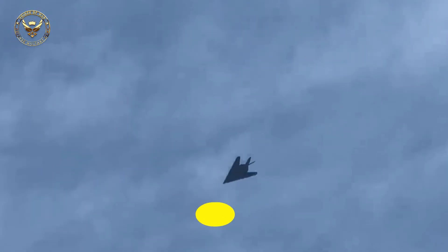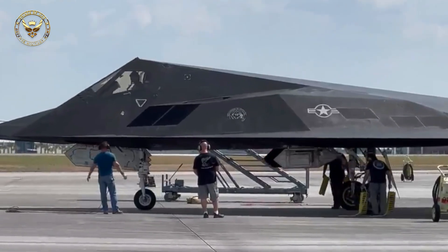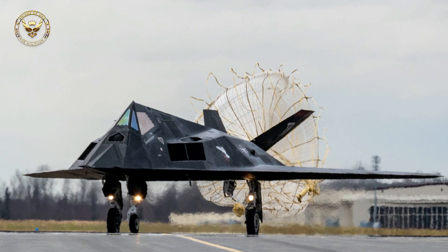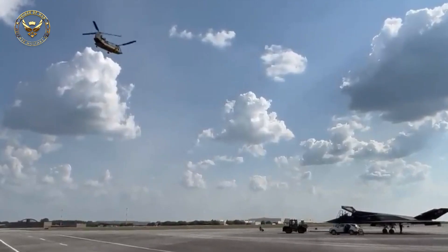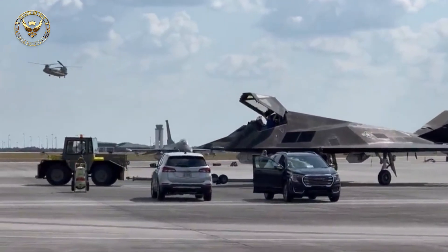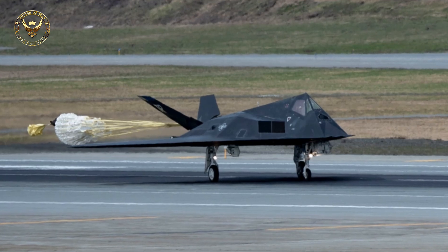The first production F-117 was delivered in 1982, and its initial operating capability was achieved in October 1983. All aircraft were initially based at Tonopah Test Range Airport, Nevada. The aircraft's faceted shape, made from two-dimensional flat surfaces, heavily contributes to its relatively low radar cross-section of about 0.001 square meters. To minimize its infrared signature, it has a non-circular tailpipe that mixes hot exhaust with cool ambient air and lacks afterburners. It is also restricted to subsonic speeds, as breaking the sound barrier would produce an obvious sonic boom that would increase both its acoustic and infrared footprints.